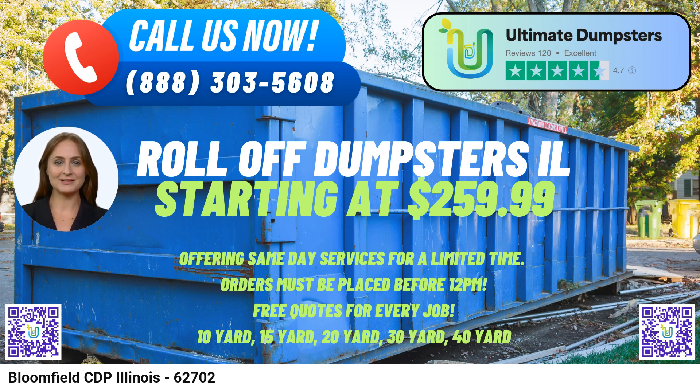The 20-yard dumpster has dimensions of roughly 22 feet long, 8 feet wide, and 4.5 feet tall, making it suitable for medium-sized projects such as office cleanouts or garage cleanups.